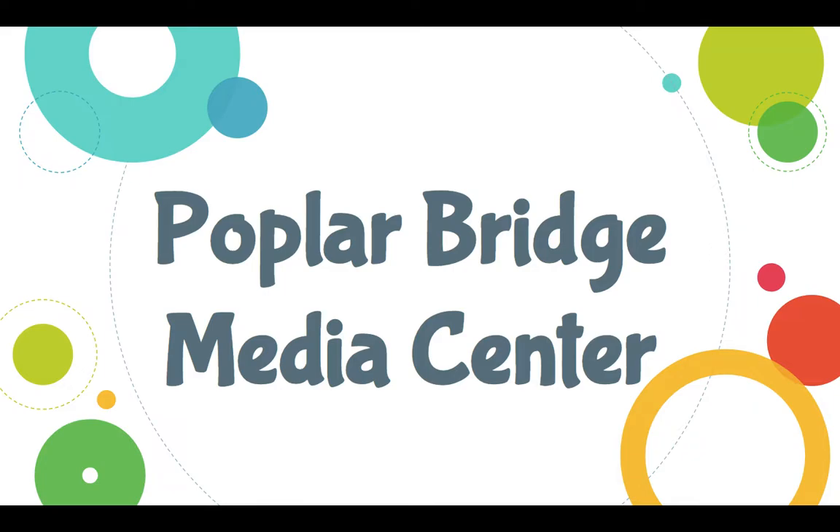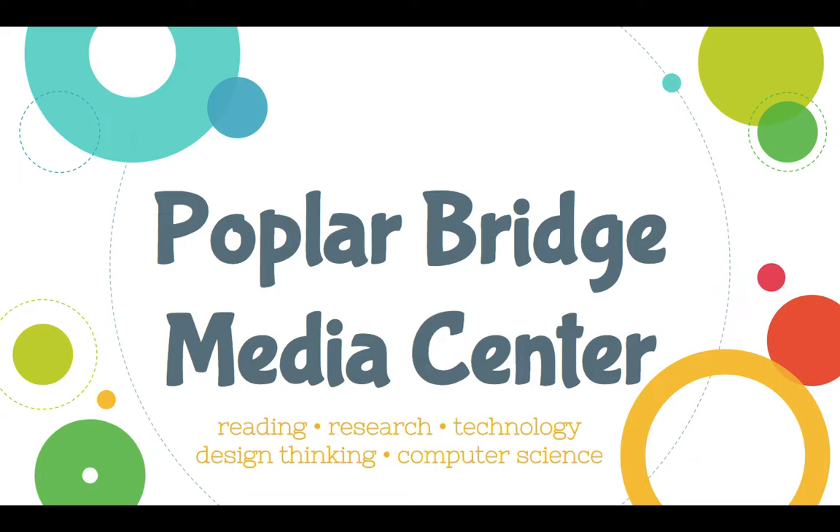Hi everyone! This video is going to help you get acquainted with the Poplar Bridge Media Center. In here we're all about reading, helping support research, integrating technology, and this year we're starting components of design thinking and computer science.